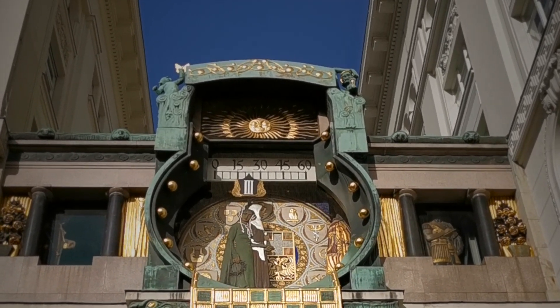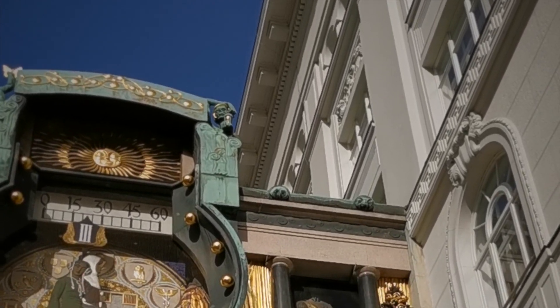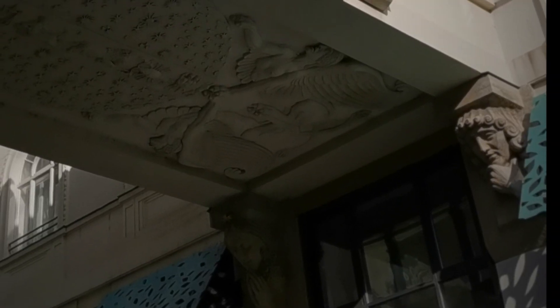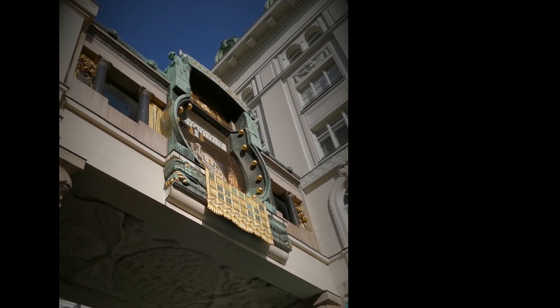At every full hour you can see another personality passing the bridge. And the best time to watch it is at midday noon when all the figures do a complete turn.